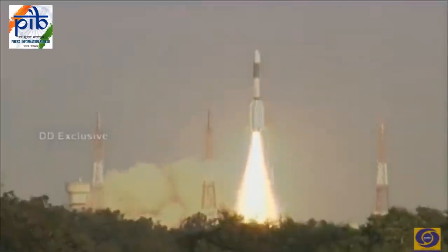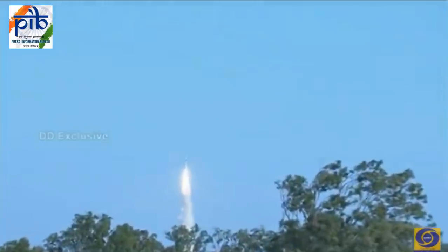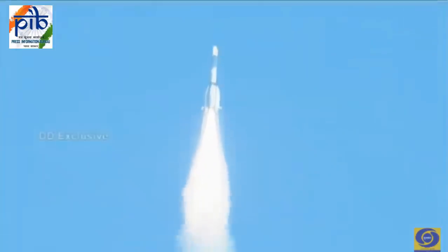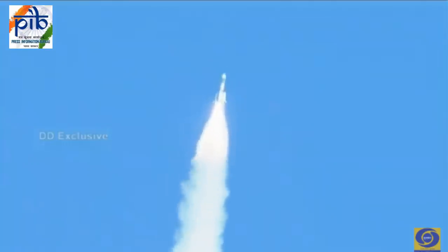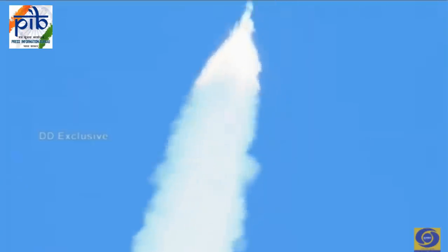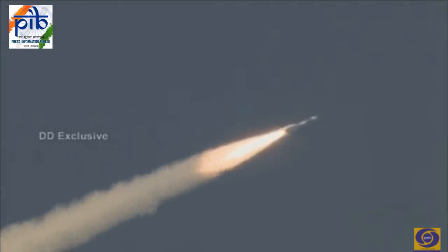Liftoff! Liftoff normal. As announced, liftoff is normal — a beautiful view of GSLV clearing the skies, getting into the denser atmosphere. You can hear the noise and the roar of GSLV climbing into the atmosphere.